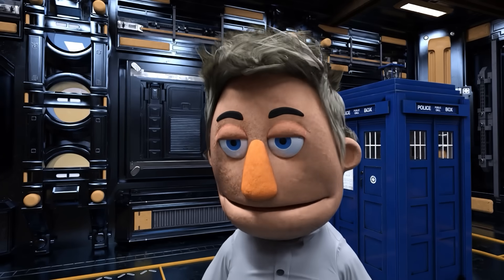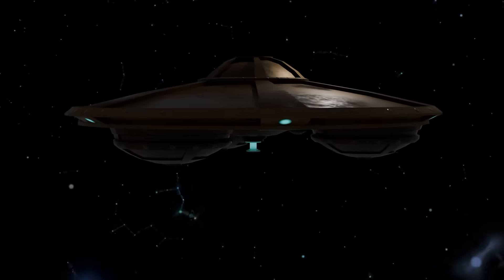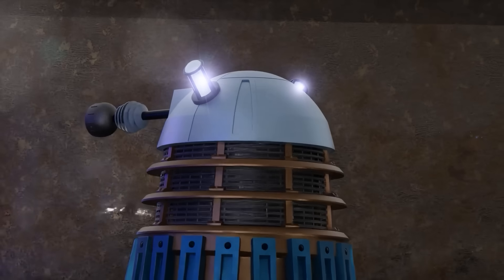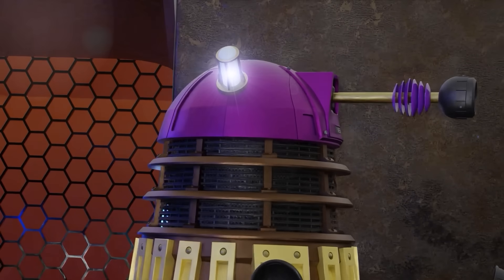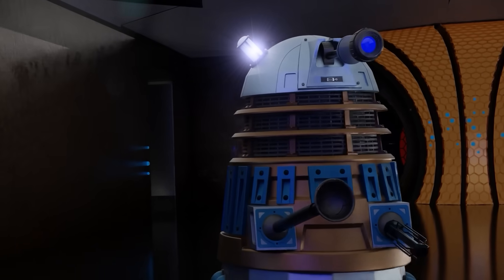Hang on — we have just managed to intercept a broadcast from the Dalek mothership. Let's eavesdrop. What is the matter? Sir, I have blocked the toilet. I will sort it. How? What do you think the plunger is for?